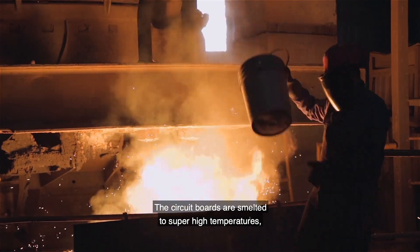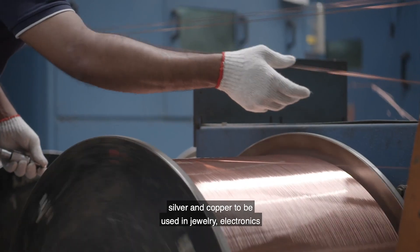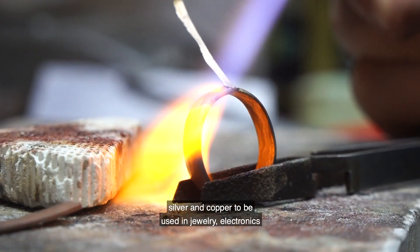The circuit boards are smelted to super high temperatures, separating out all that good stuff like the gold, silver and copper, to be used in jewellery, electronics or currency.